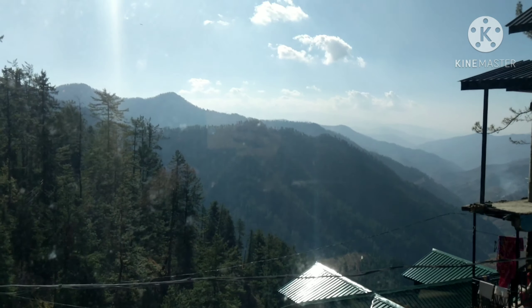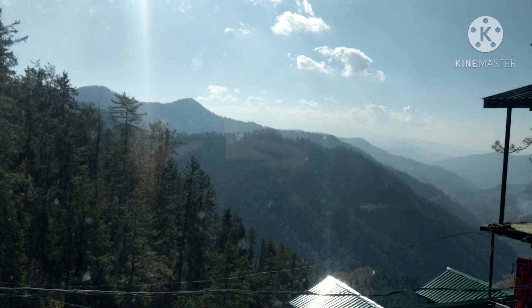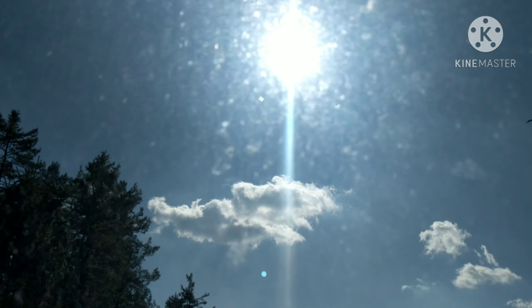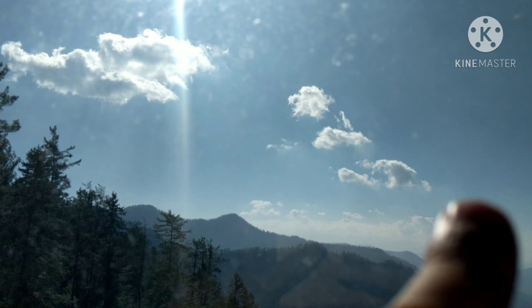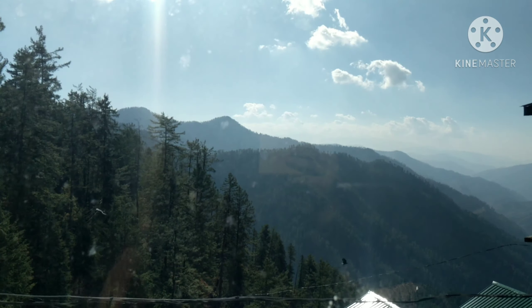So this is the awesome view of today. We are counting the mountains — 1, 2, 3, 4 — and this is the mountains which we are seeing from outside.